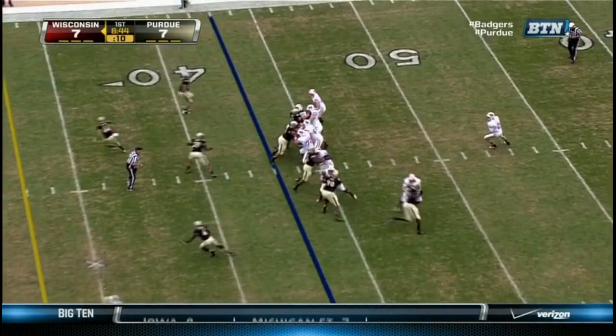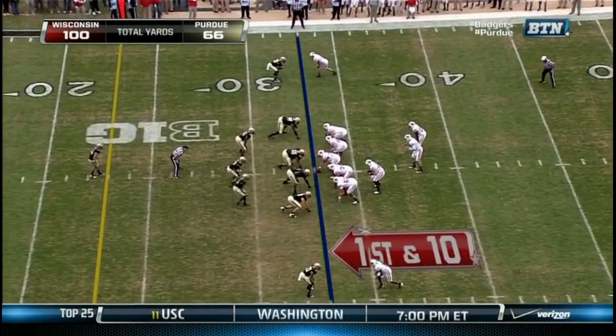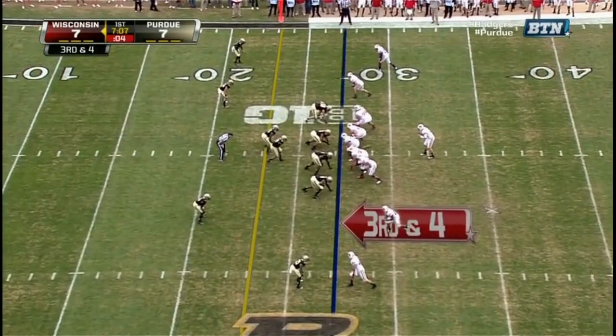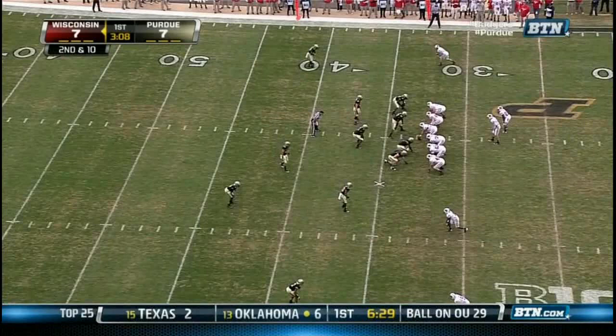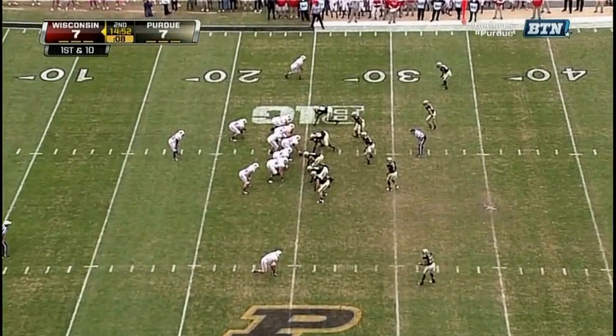Stave to throw — now a stop-and-run, slips through one tackle. Harness in as the motion man. Monte Ball the carry. On third down — Pedersen. Stave under pressure, hit as he throws. Toss play to Ball to the outside — nice little move and Ball still on his feet, look at the balance from Monte Ball. Stave to throw, Abrederis with the catch and then gets the first down. A lot of pre-snap motion for Wisconsin.